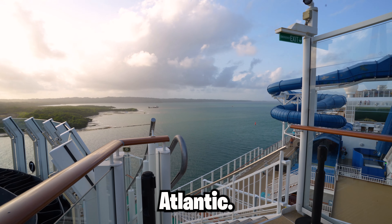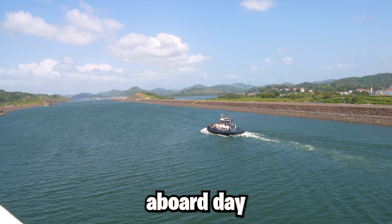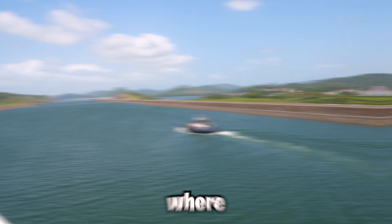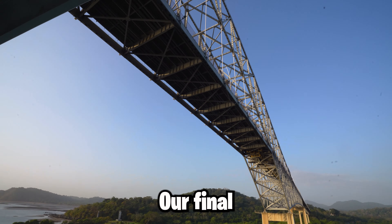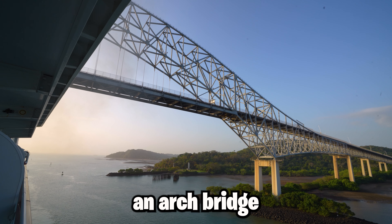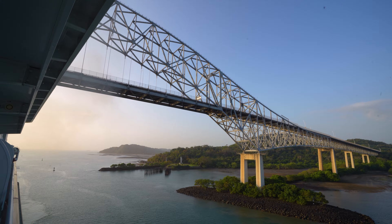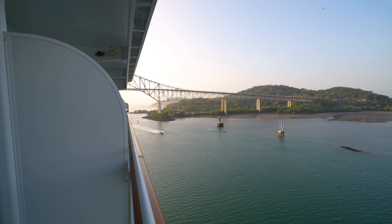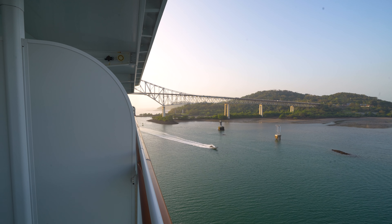This morning we're starting in the Pacific and this video will end in the Atlantic. Join us as we take the 40-mile voyage from ocean to ocean. Good morning and welcome aboard day 12 on the Norwegian Bliss, where we started in LA and are headed towards Miami. Our final moments of the Pacific start with the view of the Bridge of the Americas. That is technically our last view of the Pacific — by the time we see an ocean again, it will be the Atlantic.